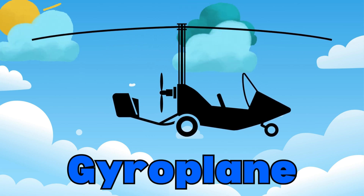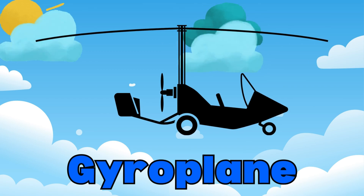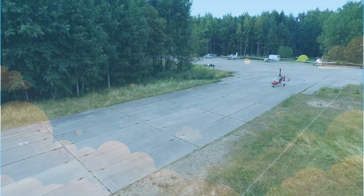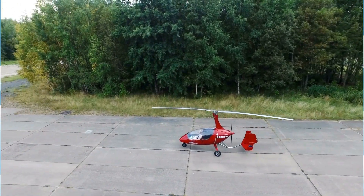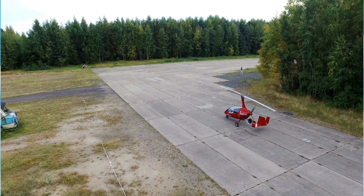Look at the gyroplane! Gyroplanes, or autogyros, have a rotor like a helicopter and a propeller like an airplane. They're small and agile, and they can fly at low speeds safely.